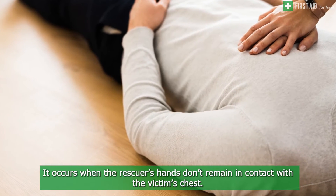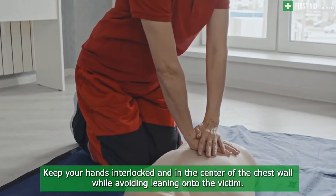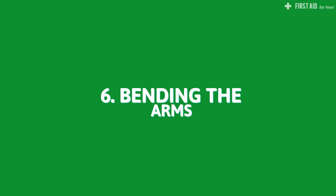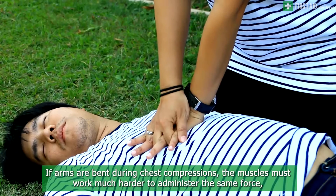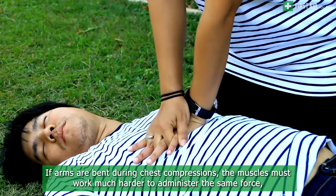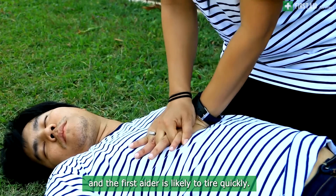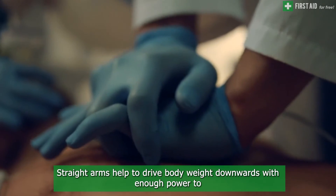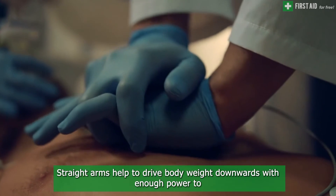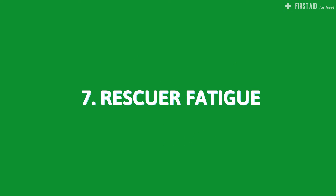Fifth, bouncing on the chest occurs when the rescuer's hands don't remain in contact with the victim's chest. Keep your hands interlocked and in the center of the chest wall while avoiding leaning onto the victim. Sixth, bending the arms during chest compressions forces the muscles to work much harder to administer the same force, and the first aider is likely to tire quickly. Straight arms help to drive body weight downwards with enough power to reach the proper compression depth with the least energy expelled.